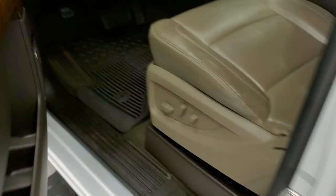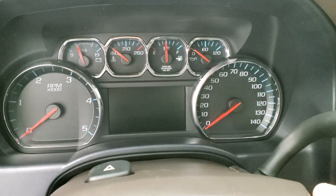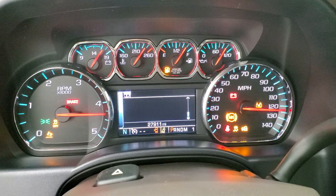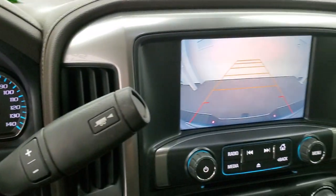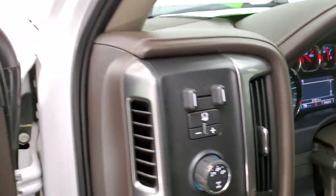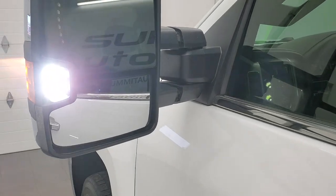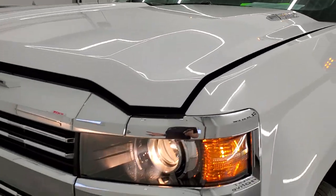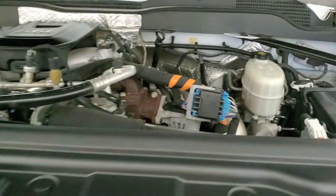We'll start it up. It starts right up with no check engine lights or anything like that. There's your backup camera working good. I would personally like to thank you for checking out the video today, and hopefully from this HD video you will have been able to verify the quality and condition of the truck inside and out so you can have confidence in your next purchase.